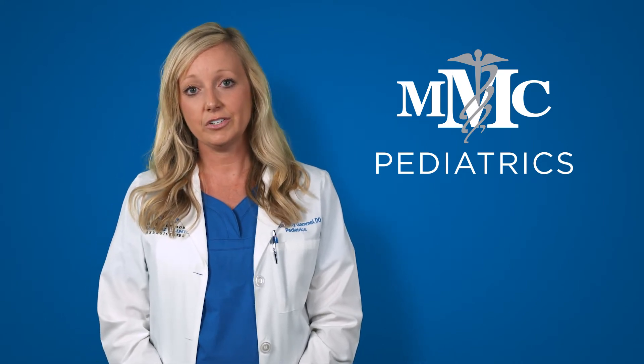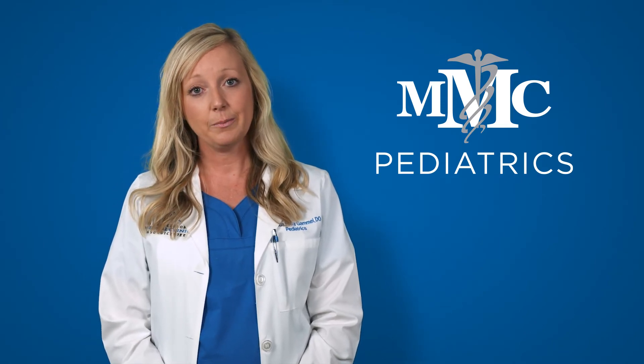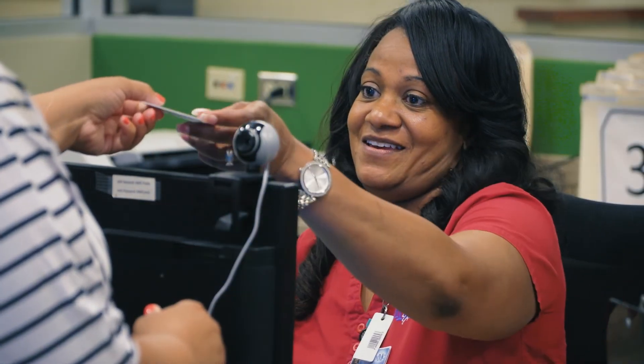You will need your insurance card available when you call into our office to make your appointment, and your insurance company also requires that you present your insurance card at each visit.